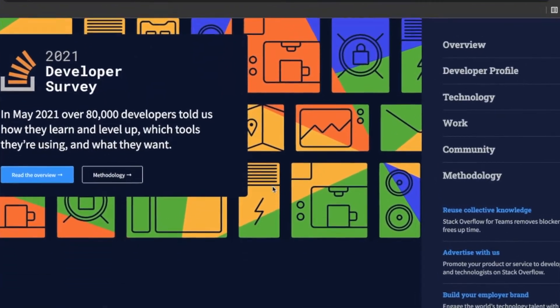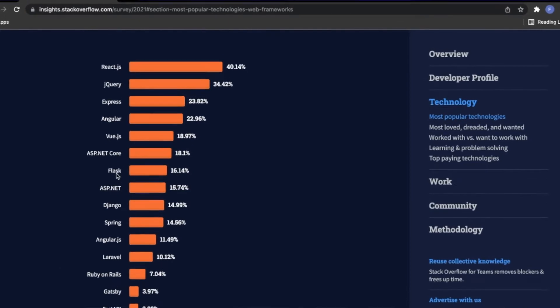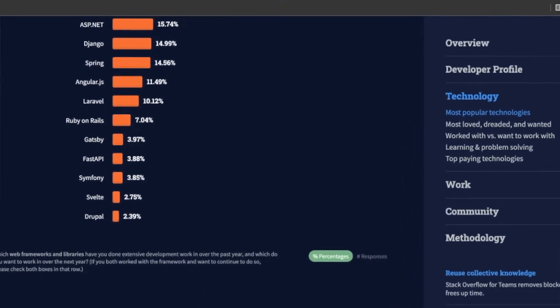I also used the Stack Overflow Developer Survey, specifically the 2021 and 2020 editions. So let's just get into the video.